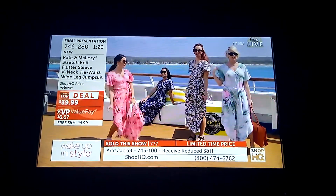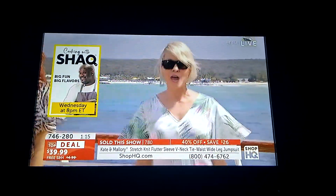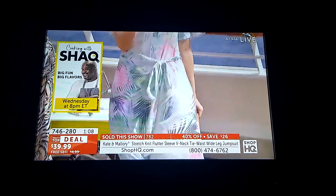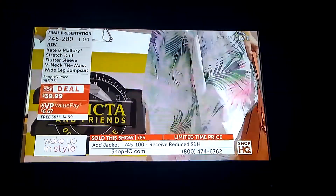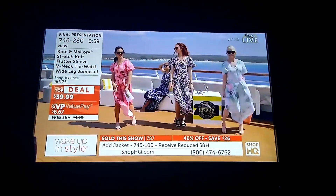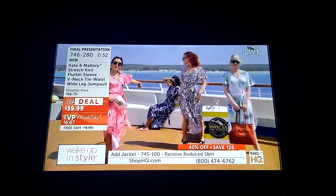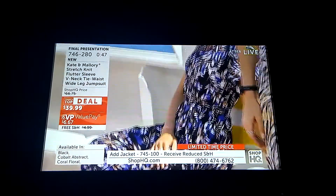My favorite thing about our Kate Mallory jumpsuits — I don't care if you carry your weight here, here, or here, everybody gets a gorgeous fit because of the way we cut and the way we use this polyester-spandex fabric. You're getting such a great fit each and every time. Let me take you through the colors: this is the coral floral. The blue abstract is the most limited, so if you want the blue abstract, please check out of your cart now.